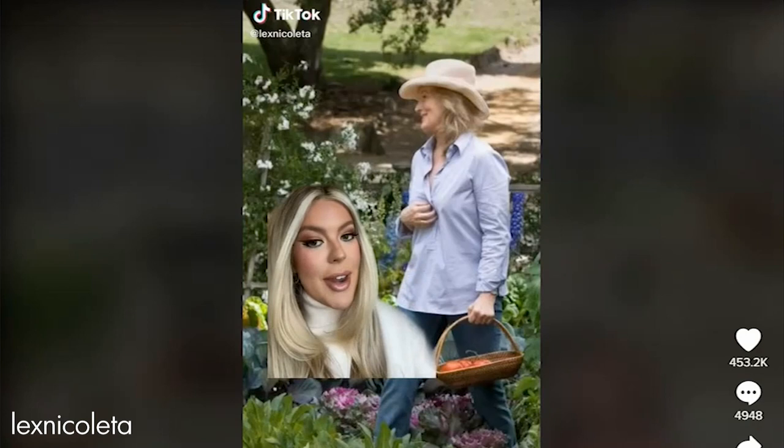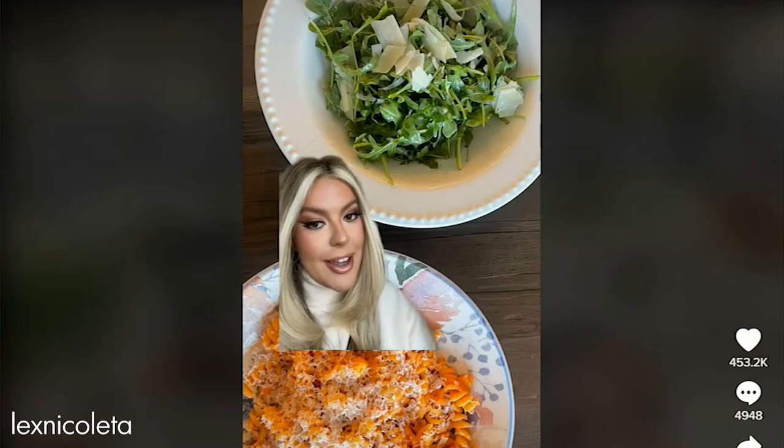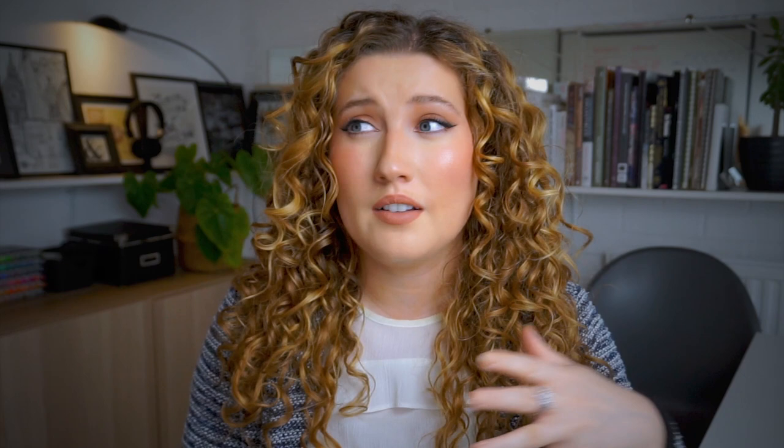So first off, what is the Coastal Grandmother trend about? The term was coined on TikTok by Lex Nicoletta, and it stems from the fashion, lifestyles and homes of characters like Erica Barry in Something's Gotta Give, Jane Adler from It's Complicated, and Grace Hanson from Grace and Frankie. The TikToker said if you love Nancy Meyers movies, coastal vibes, recipes and cooking, Ina Garten, cozy interiors and more, there's a good chance you might be a coastal grandmother.